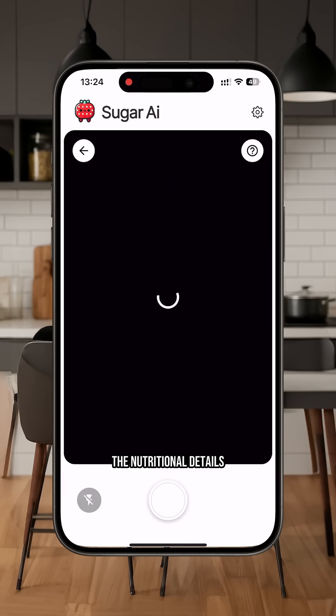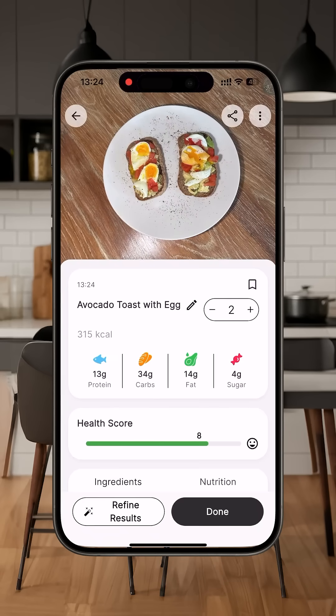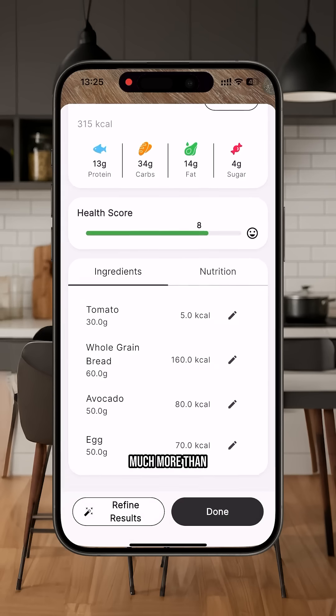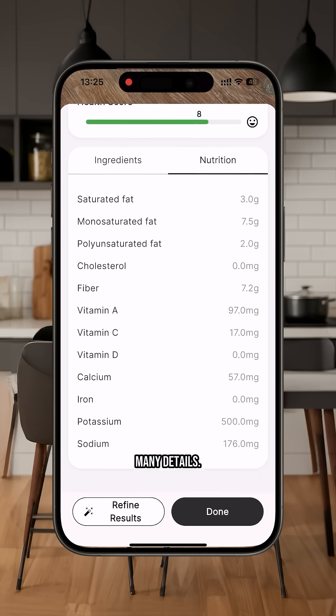If you also want to look at the nutritional details of all the food you eat, I recommend the app Sugar AI. You just have to scan the food and it gives you all the nutritional details — much more than what I show in the videos, because sometimes I can't show everything, but there are many details.